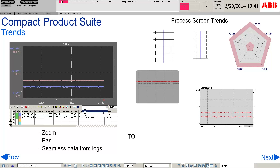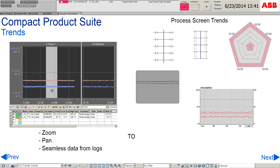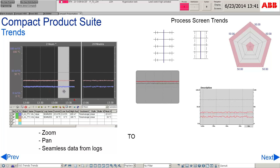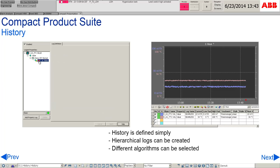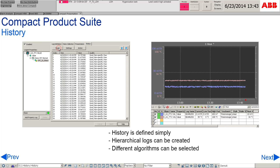The trend display contains tools of analysis such as scale and magnifying glass that are easy to use and ensure smooth monitoring. Various types of trends are available to be used on the process screen. Hierarchical logs can be created and different algorithms can be selected. This ensures that history of past values can be identified and kept for future purposes.